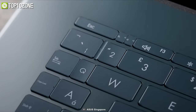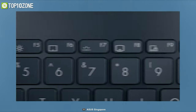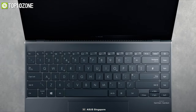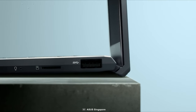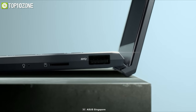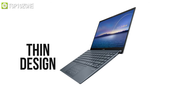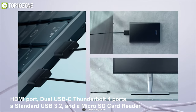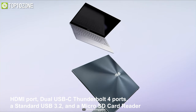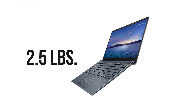This ultrabook also features a new edge-to-edge ergonomic keyboard, ASUS NumberPad 2.0, and function keys. Its precision-engineered ErgoLift hinge lifts the rear slightly, tilting the keyboard to the optimum typing angle. Despite offering a thin design, it still includes a full-sized HDMI port, dual USB-C Thunderbolt 4 ports, a standard USB 3.2, and a micro SD card reader for transferring essential files.